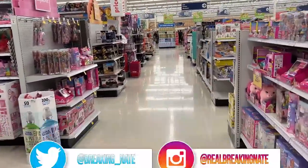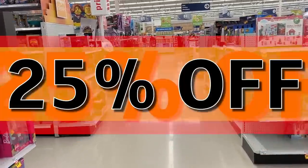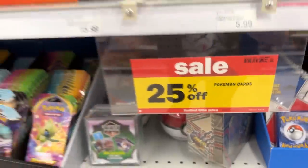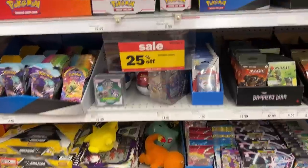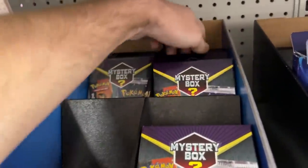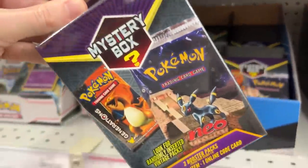Inside this store they currently have 25% off all Pokemon cards, so we have to get ourselves a Pokemon deal. 25% off everything, so we have to figure out some things to get. I see mystery boxes right here, so let's go ahead and get the mystery boxes in the very back.